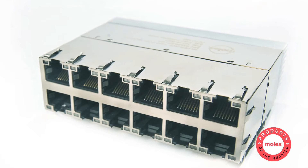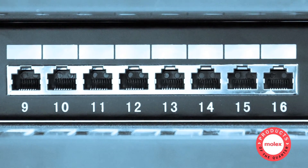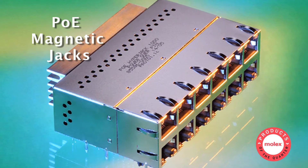For applications specifying Power over Ethernet, such as network switches and digital TVs, customers can select our PoE magnetic jacks that support the transmission of both data and power. New technology helps lower costs and achieves PCB space savings while simplifying the system design.